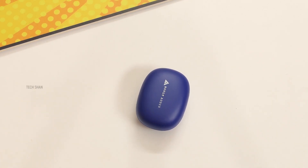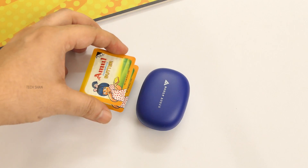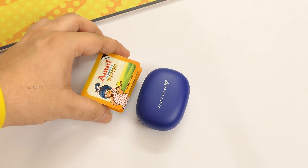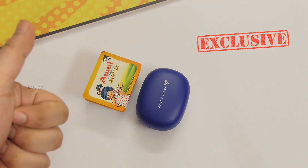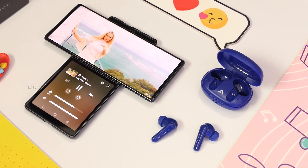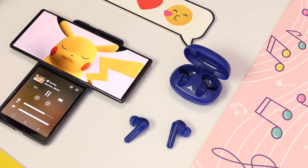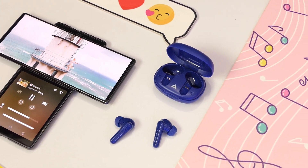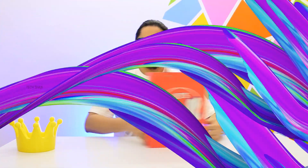For a fun size comparison, the case is approximately the size of two small Amul butter packs stacked together — utterly butterly delicious! At rupees 1499, these are good quality true wireless earbuds you can definitely consider, and they can be a good gift as well. We'll leave the best link in the description — check it out.